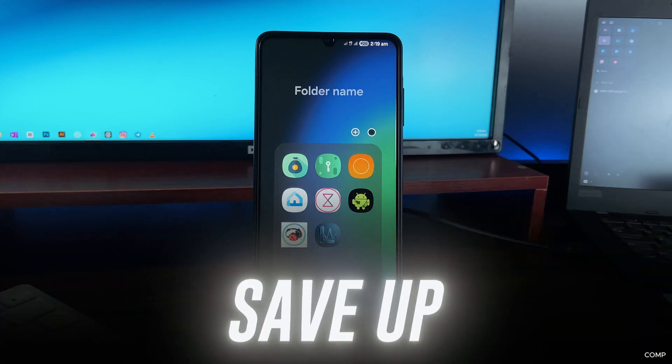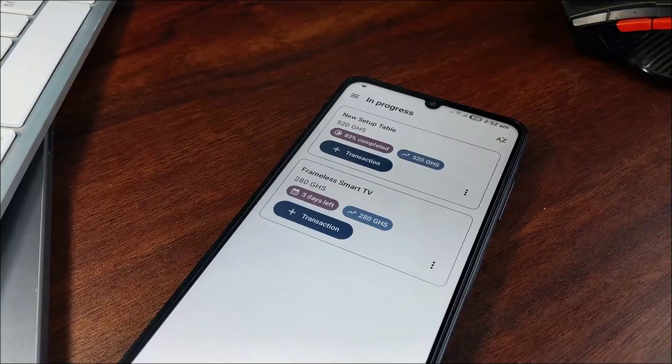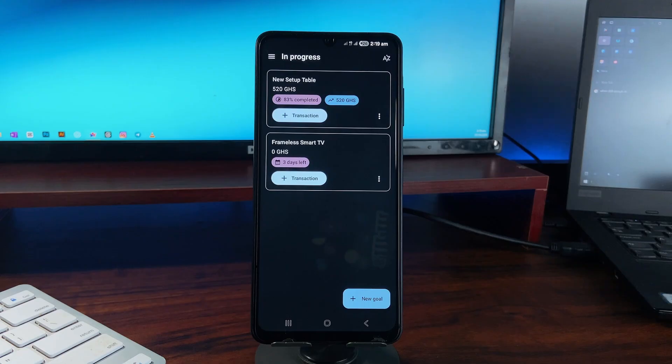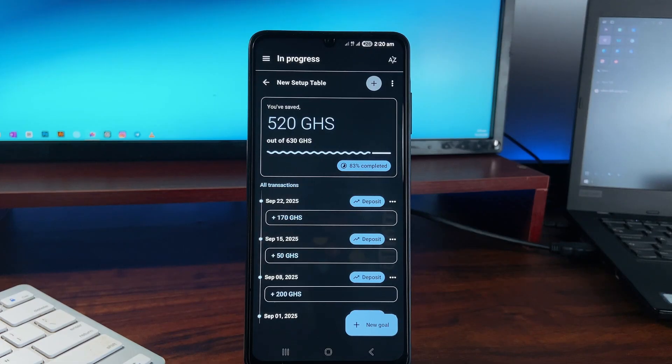Starting with this application called Save App — it can serve as your personal savings tracker for things like buying a new phone, planning a trip, or just an emergency fund. You can create custom saving plans for all of that and log deposits or withdrawals, and the cool part is the visual progress tracking — you can see exactly how close you are.